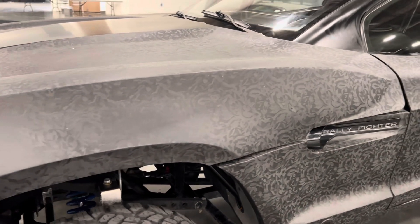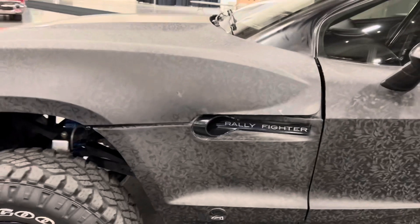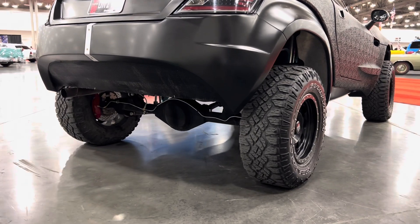The V8 is paired with a 6L90 6-speed automatic transmission, which was chosen to mimic off-road race trucks with similar automatics. In the back, it has a Ford 9-inch rear end with a three-link suspension sending power to the rear wheels.